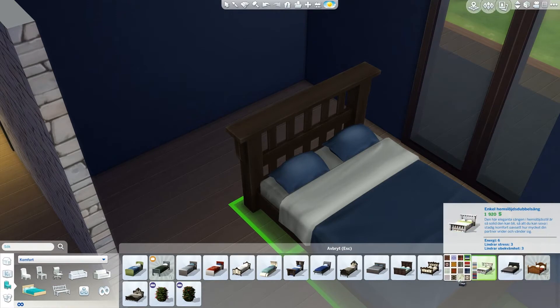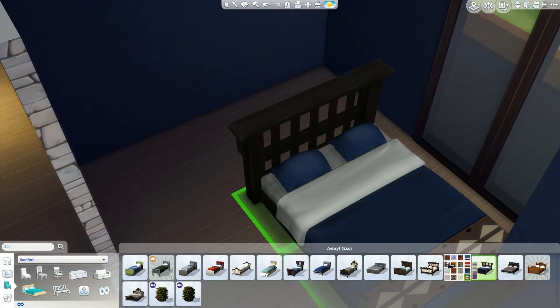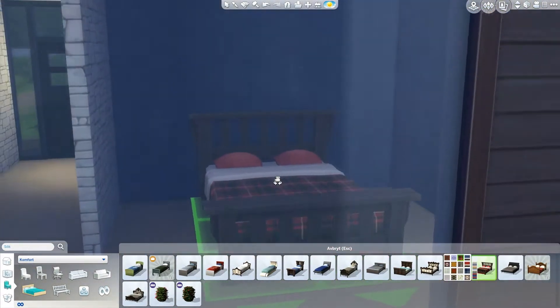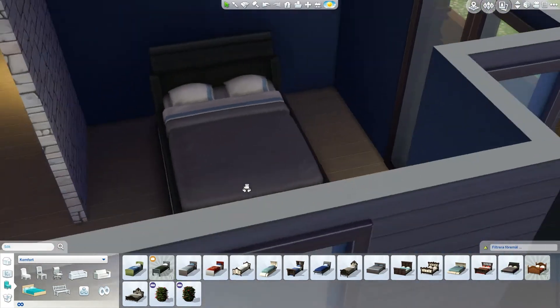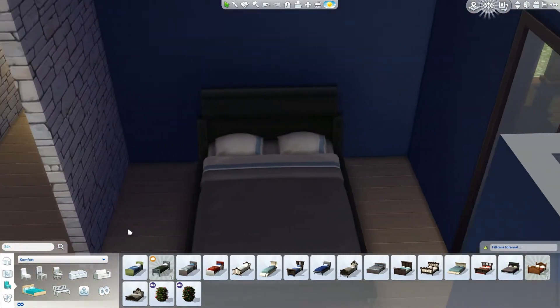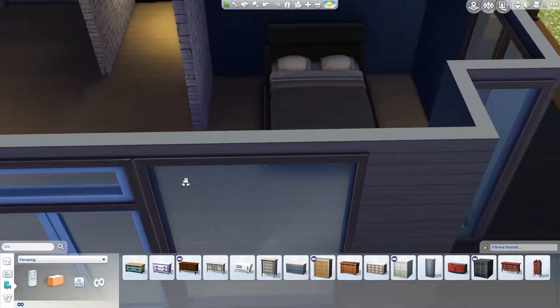Is it right or is it wrong? That's just a lot of blue, isn't it. I want it to be more modern and that is just not modern. I guess I will have to use it because I have nothing else - that's what sucks with this. And where to put the dresser? Did not think about that.